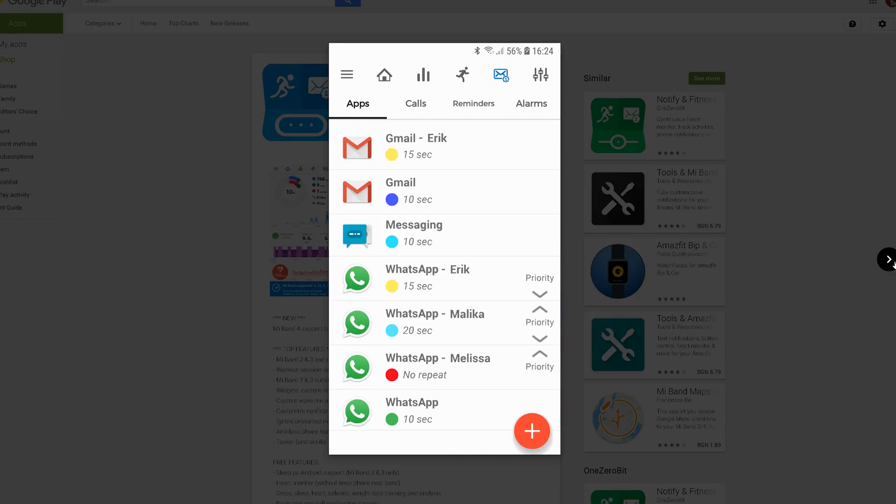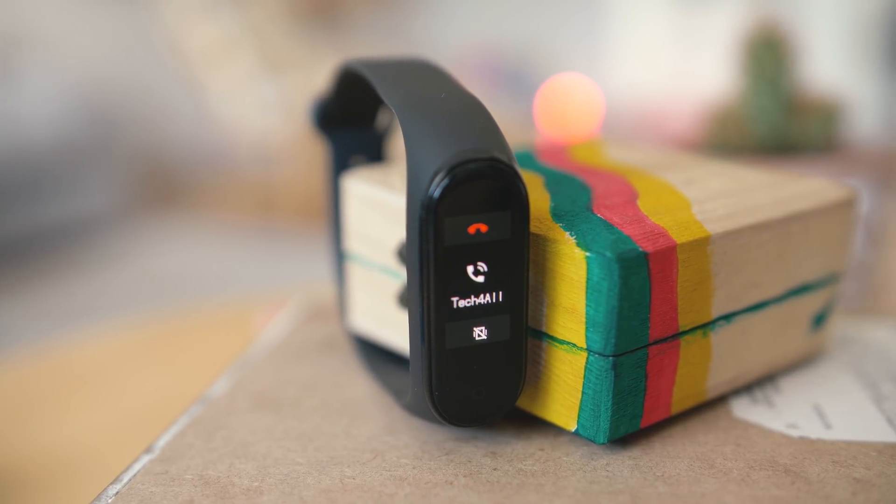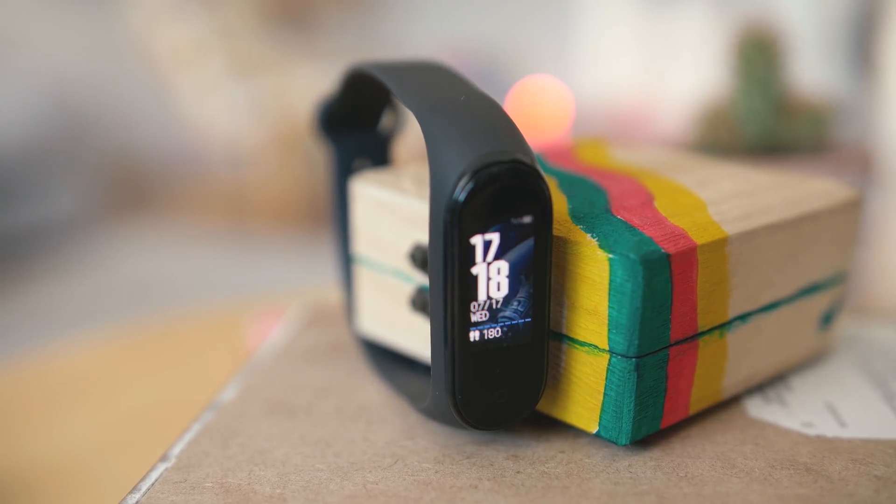Concerning battery life — I'm now on day 12 of the first cycle with 25% remaining. This band can easily last two weeks with heavy usage. During those 12 days there was one firmware update, numerous synchronizations, 24/7 heart rate monitoring, sleep tracking, maximum screen brightness, notifications, and screen unlock, plus several sports activities connecting to the phone's GPS. With more conservative usage it could easily reach up to three weeks or more.